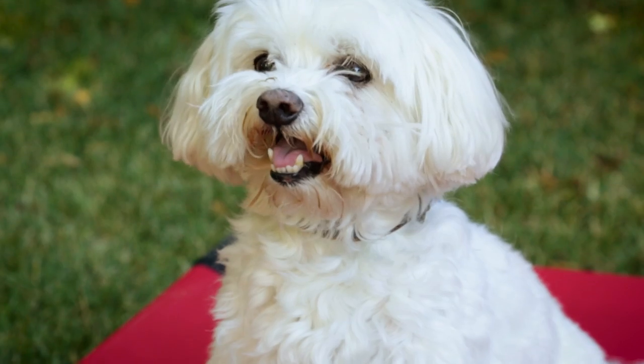There's nothing better than spending a day outside with your pet. If you like this video and want to see more, go ahead and subscribe and I'll see you soon.